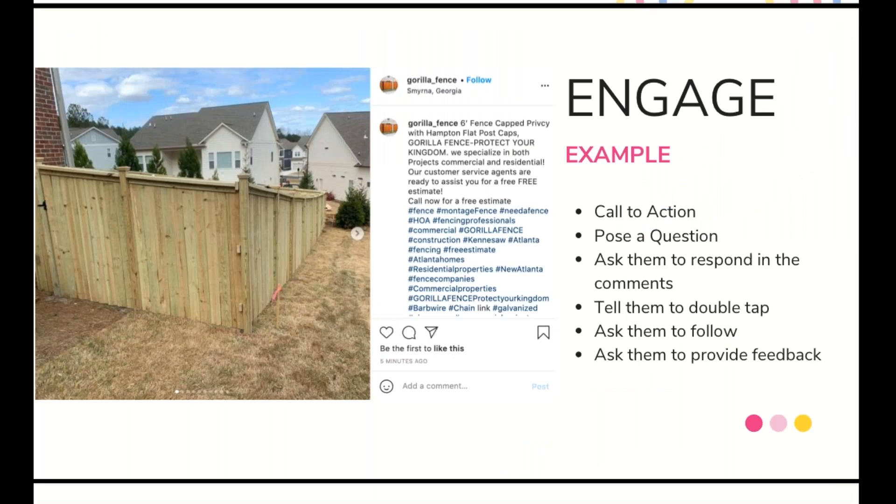An example of engaging your audience on a post can look a little different. It can have a call to action or pose a question — something as simple as 'what do you think of this roof?' or 'would you put this roof on your house?' — just ways to get them to comment, like, or share with a friend. Ask them to respond in the comments with an emoji, tag a friend, double tap, follow along for more, or provide feedback. A lot of people forget how simple it is to ask for engagement. If you give a simple prompt, most of the time you'll be surprised that people truly engage.